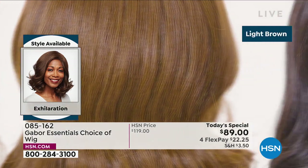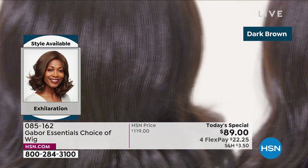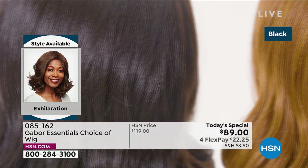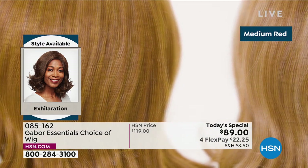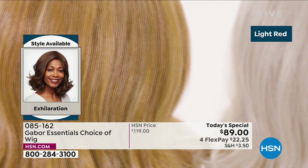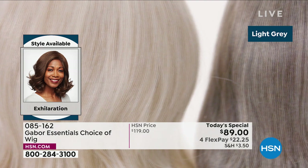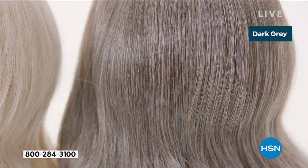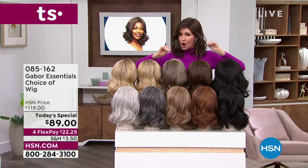We're showing you the colors of the new Exhilaration — our final of the five Today's Specials. This is another long version and this one was designed with the root textured. This is only available for the multicultural customer, but everybody can wear this. It's got great depth and volume, with some different colors available.